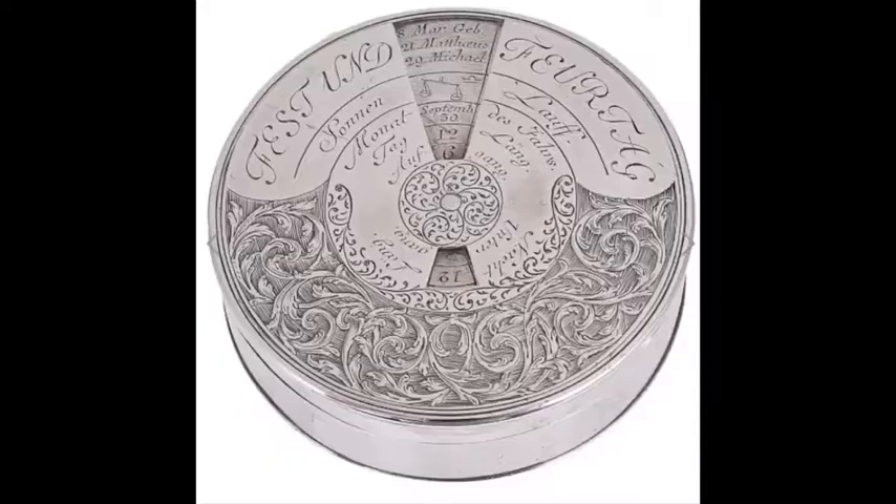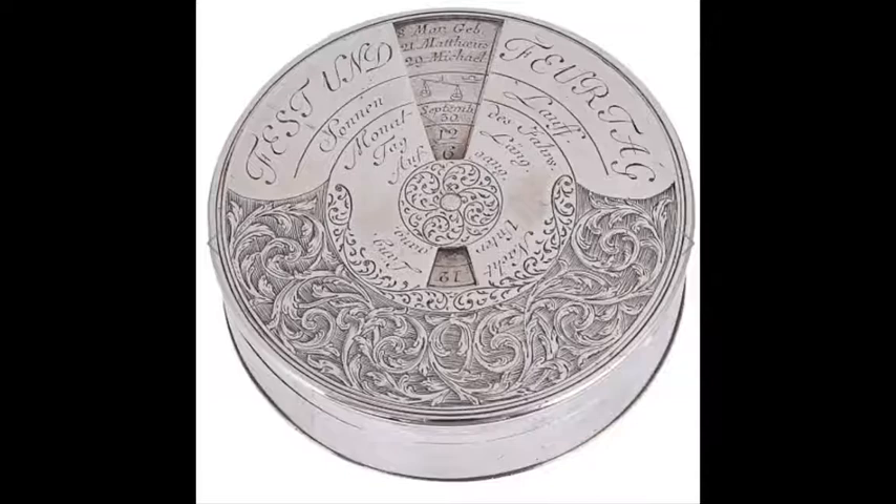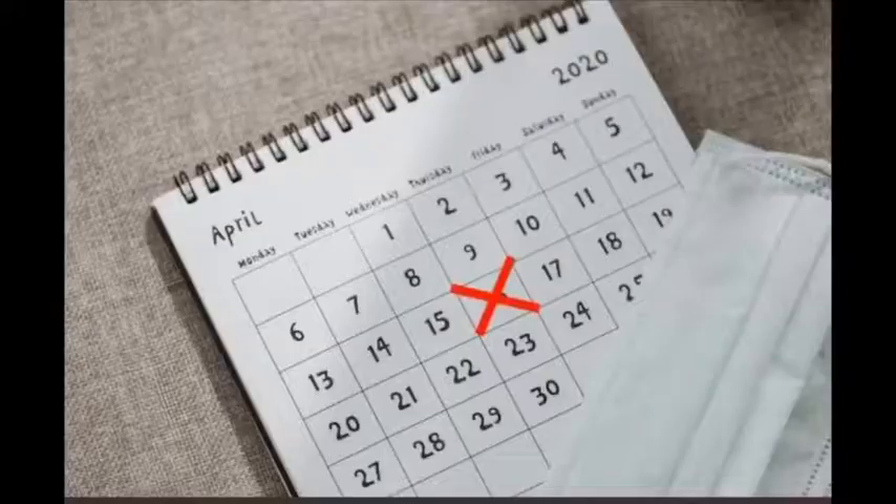Or this, another German box, slightly earlier in date, and fitted this time with a perpetual calendar, so you could check the date whilst taking your snuff. Useful in lockdown, perhaps, when one can find it difficult to remember what day of the week it is.